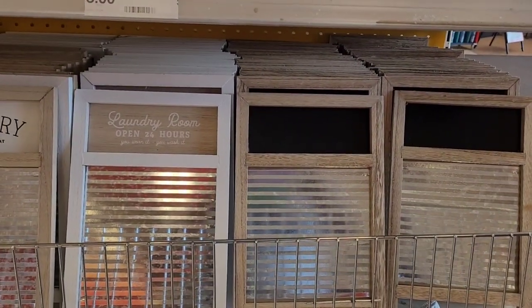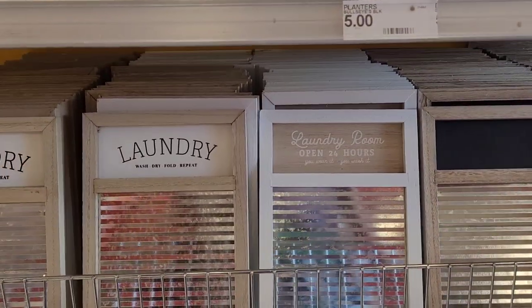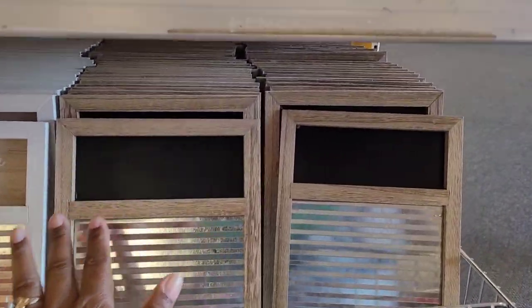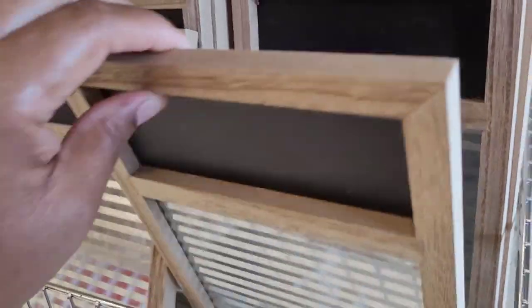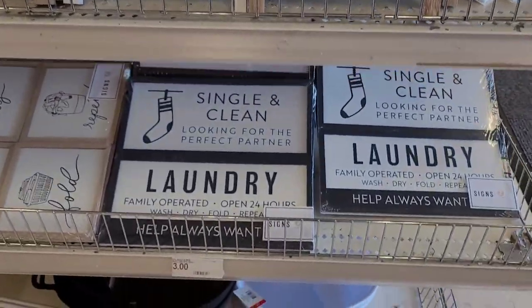Then they have the little washboards — 'Laundry Room Open 24 Hours,' 'You Wear It You Wash It,' 'Laundry Wash Dry Fold Repeat.' Then they have one with a little chalkboard so you can write whatever you want to. Those are three dollars.